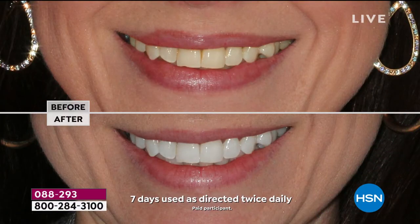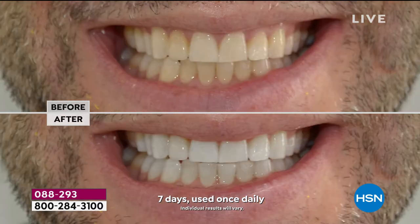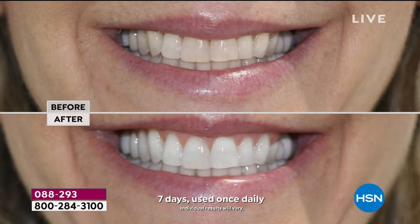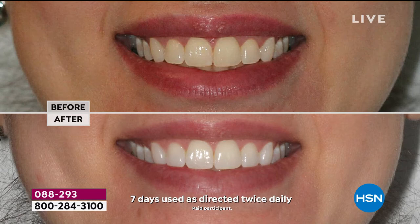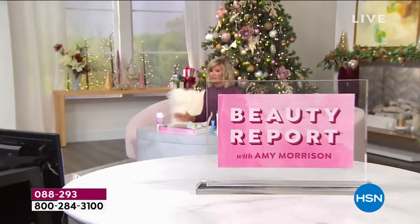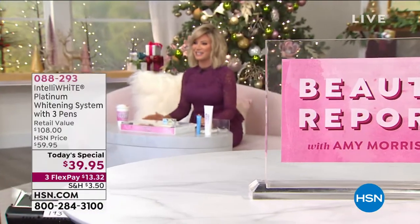We're celebrating 11 incredible years with the queen of smiles. Dr. Jennifer Javlo is bringing to us the easiest way to look younger — by whitening your smile. Our smile is a third of our face, so if you want a whiter, brighter, more youthful look, you've got to whiten your teeth. Today is the biggest and best value that Dr. Jennifer Javlo has ever done in 11 years here at HSN. She has been our number one go-to trusted dentist for whitening, even for those with the most sensitive teeth.